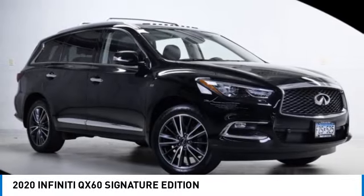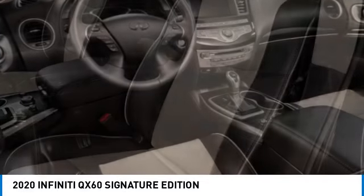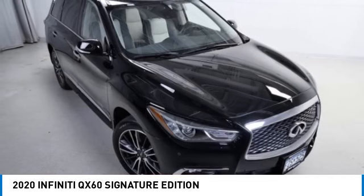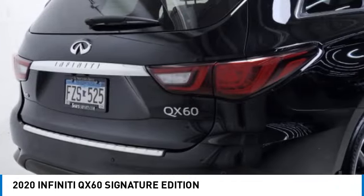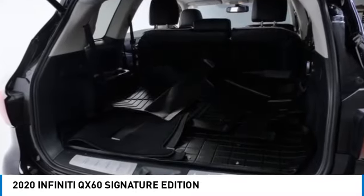Make a great choice today with the 2020 Infiniti QX60. The Infiniti QX60 is the perfect blend of luxury and practicality. This crossover SUV not only provides ample space for passengers and cargo, but also an interior that screams luxury.